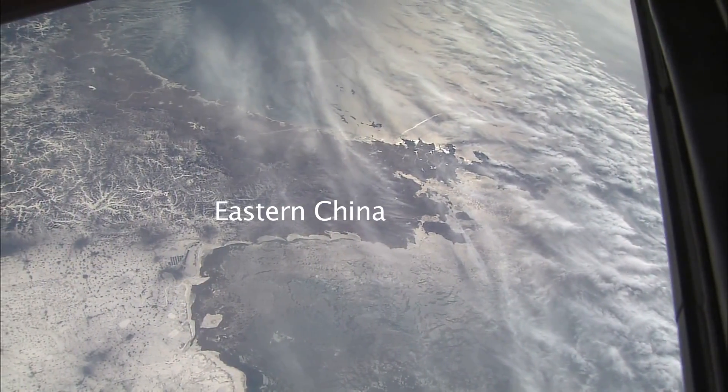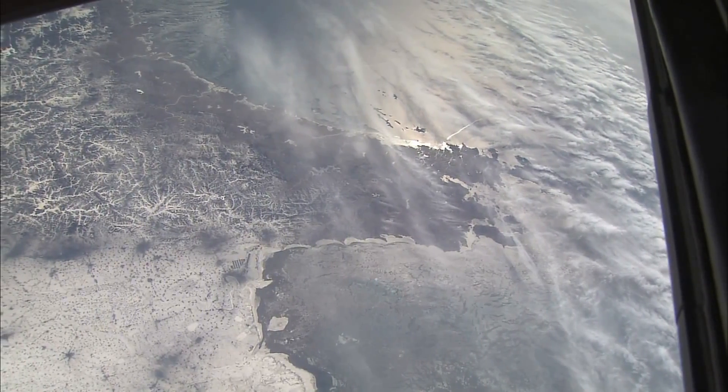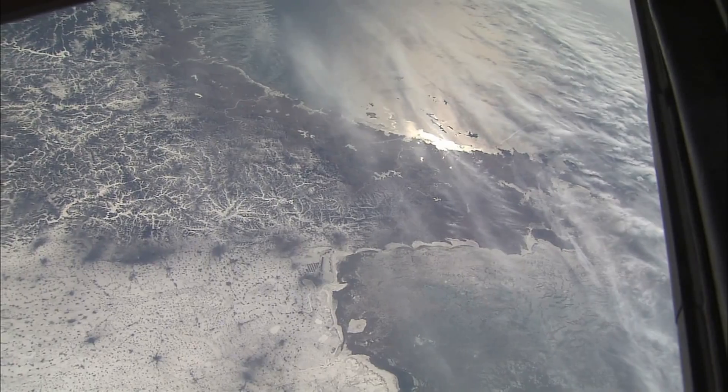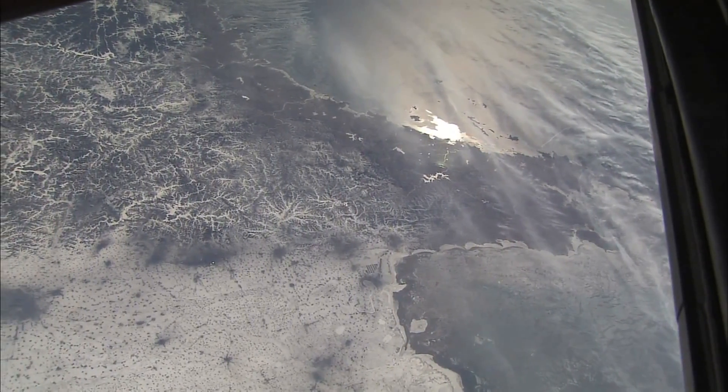Here is a smaller finger of land in China sticking into the Pacific Ocean. In winter you can see all the snow in the lower left. This is called the Tsingtao Peninsula. And again the sun glint point moving along the coast, upper center.